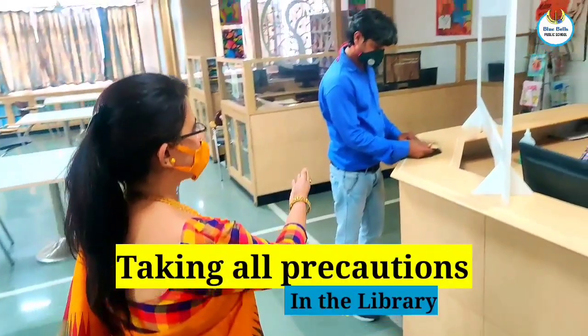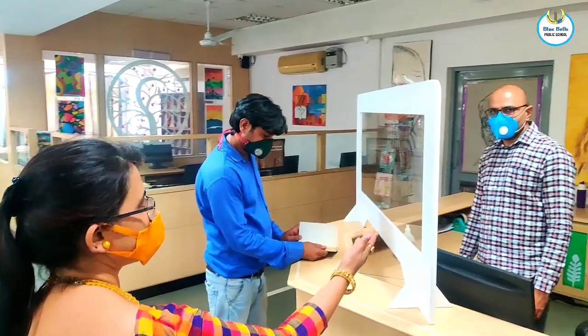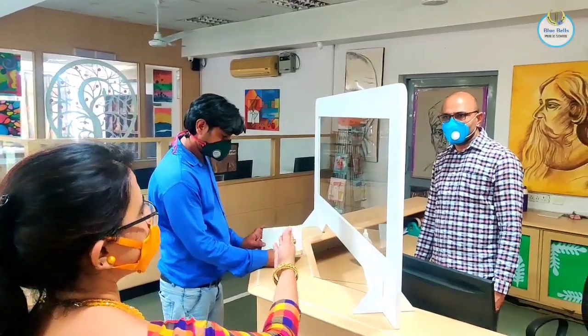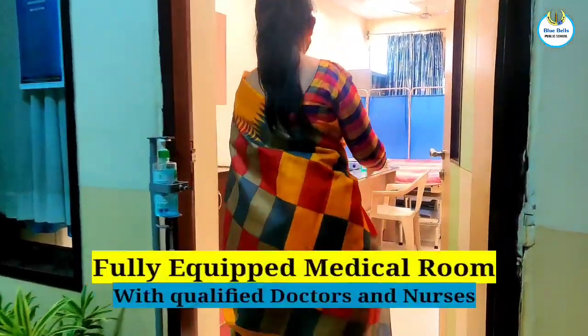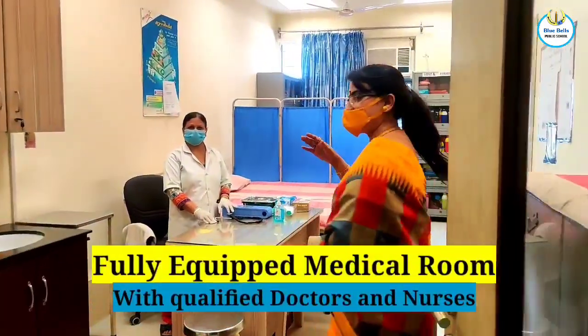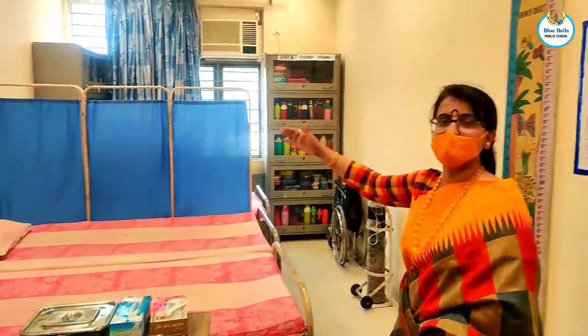Books are safely issued to children across the safety fiber sheet to maintain social distancing. We have fully trained medical staff and a well-equipped medical room for the students.